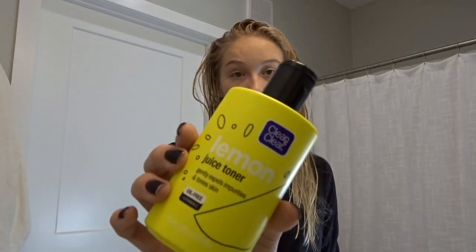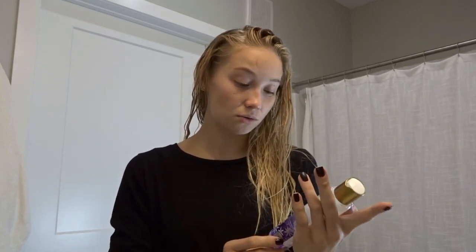Then I use a toner. I have two toners I've been using. The first is the Clean & Clear Lemon Juice Toner — I love the smell of this, I'm a sucker for anything lemon-scented. The other is the Pacifica Cosmic Review toner. I don't love the smell of that one — it has a vanilla scent and I'm not really a vanilla person, though it also has an orange scent.